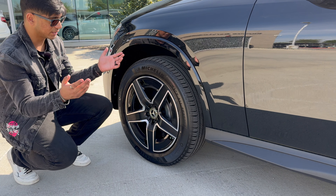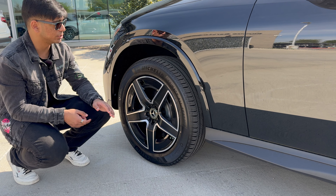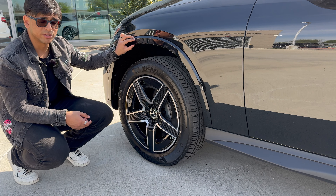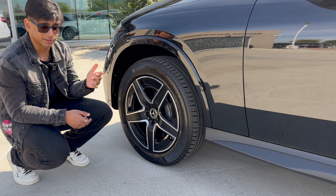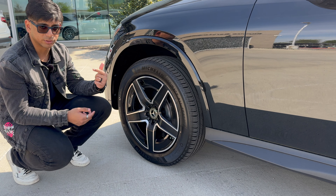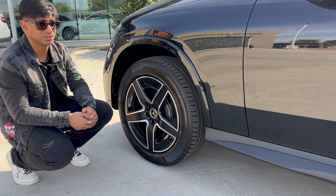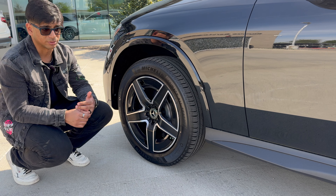Looking at the wheels on the side of the vehicle — this vehicle has the AMG appearance package, and the fenders have been paint-matched to the car, which I think is a necessary option. With the AMG appearance package, we get a different grille, different bumper, different wheels, paint-matched fenders, and just an overall better-looking vehicle.